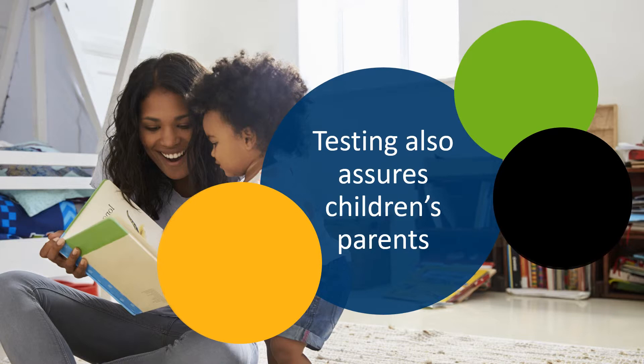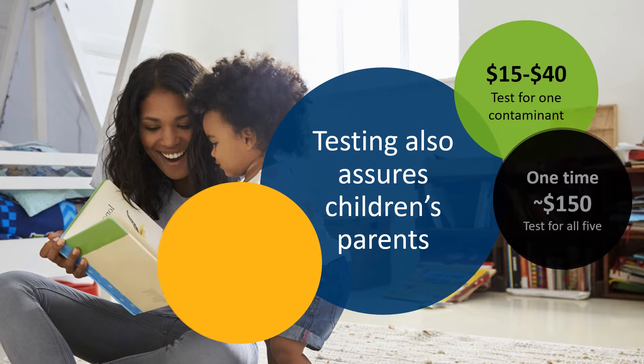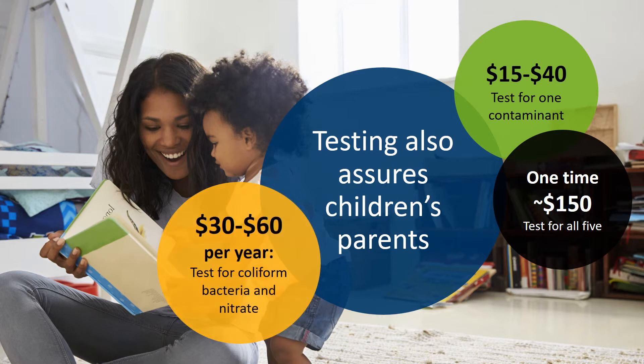So how much does this cost? It all depends on the laboratory you work with and what you want to test for. Generally, labs charge between $15 to $40 for each contaminant. For example, if you wanted to test for the five contaminants we recommend, your total cost would be about $150 for that first time. After that, if you keep testing for coliform bacteria and nitrate as required, you would only spend about $30 to $60 per year on water testing.